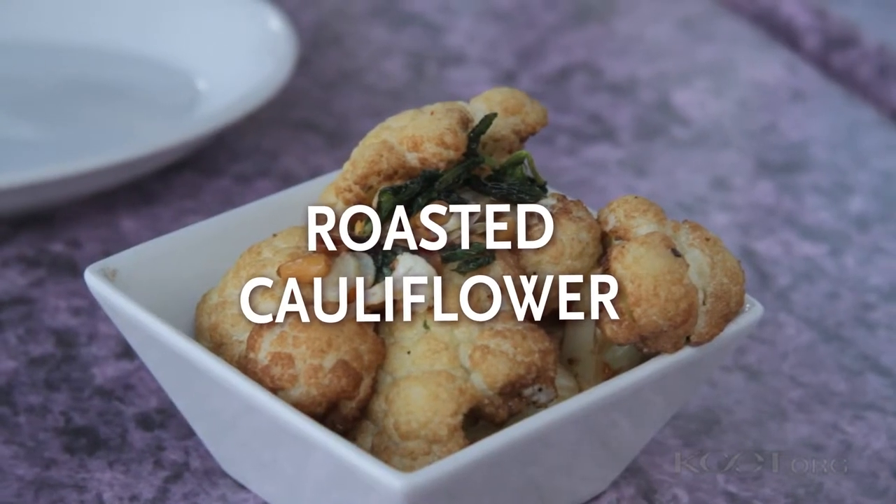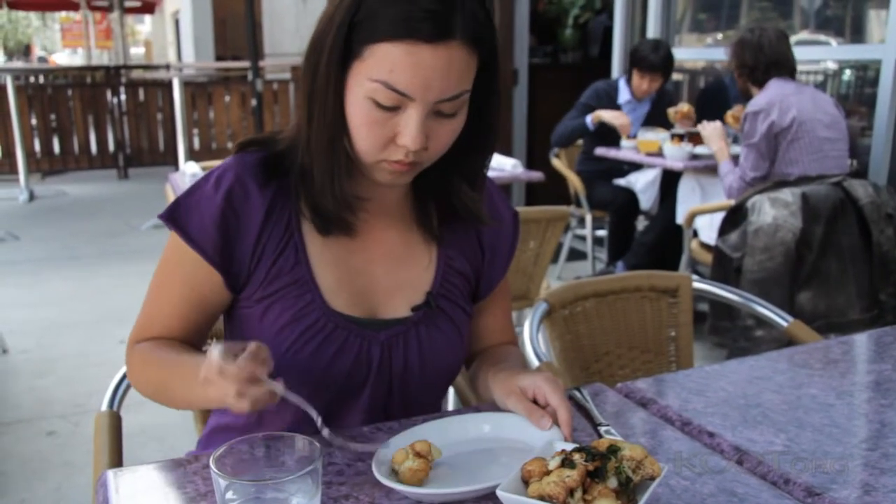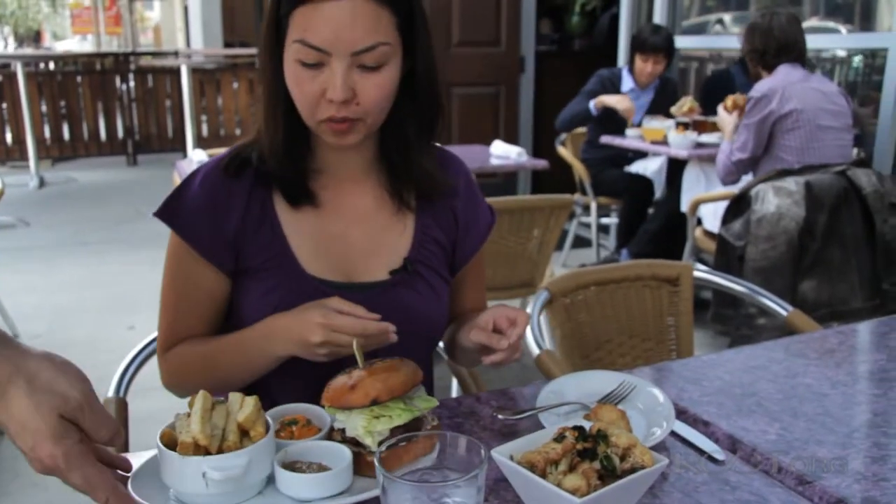This looks beautiful. Nice color on the cauliflower. It smells really good with the garlic. Great, thanks very much.